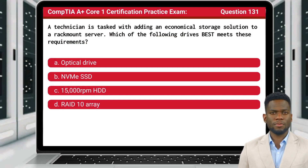Question 131. A technician is tasked with adding an economical storage solution to a rack mount server. Which of the following drives best meets these requirements?